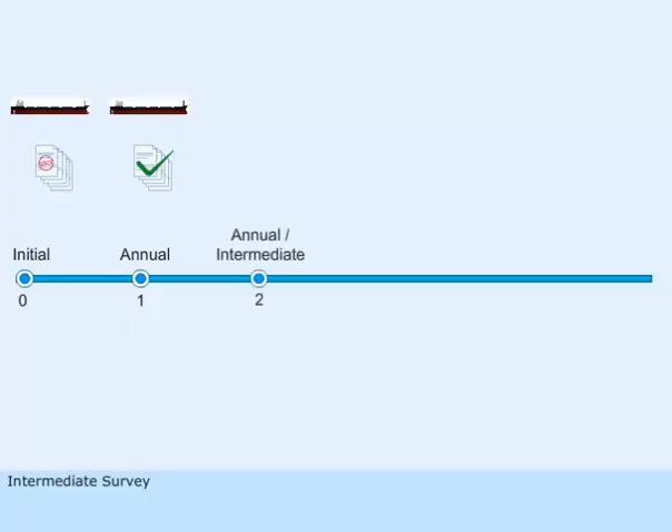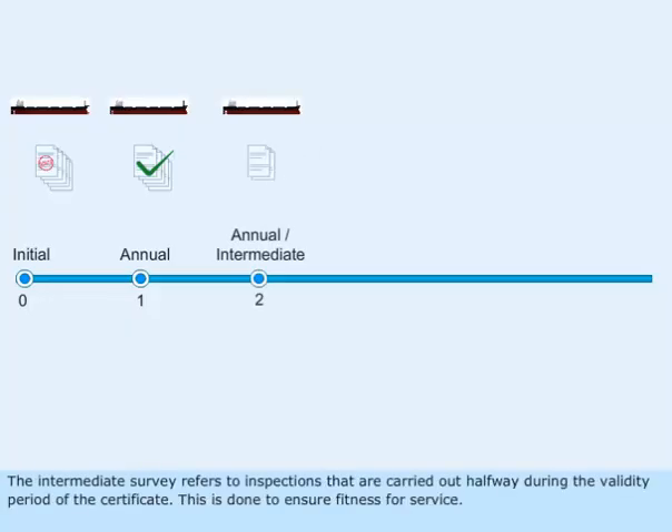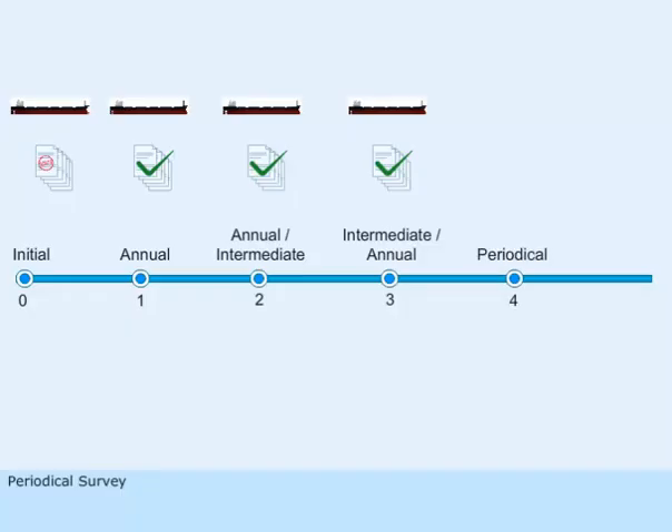The intermediate survey refers to inspections that are carried out halfway during the validity period of the certificate. This is done to ensure fitness for service.